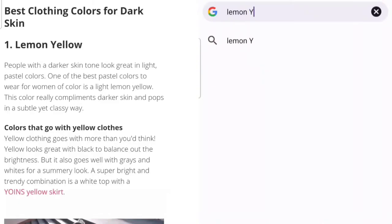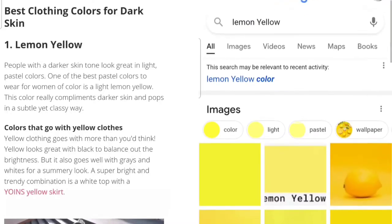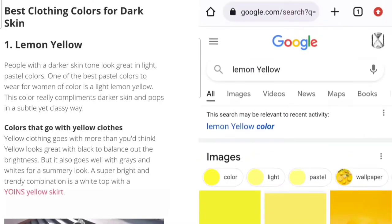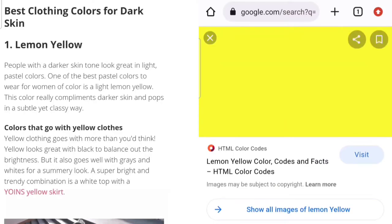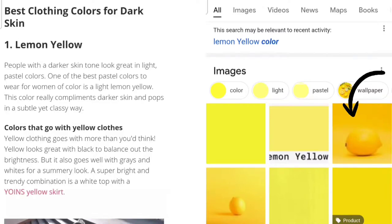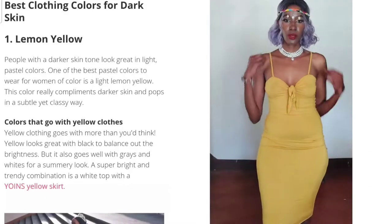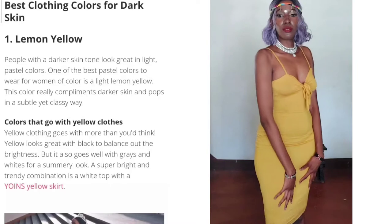The first color Laura suggested was lemon yellow. I searched what lemon yellow looks like and the colors are overwhelming to be honest — that is one bright color, like traffic cone yellow. But I do have such a shade, as you can see where the arrow is pointing, so let's get into that outfit.